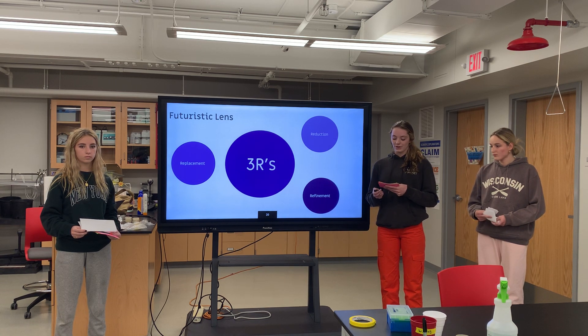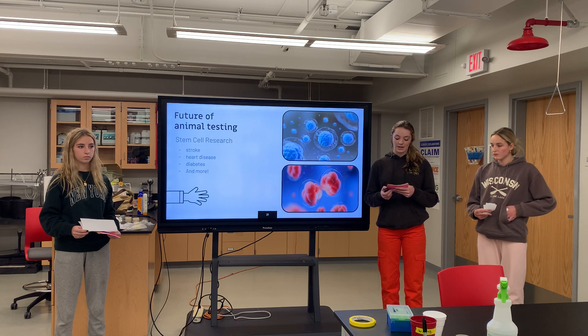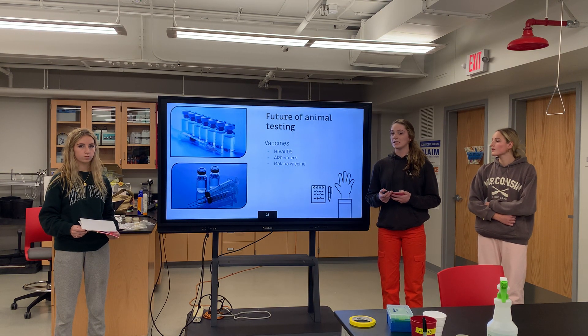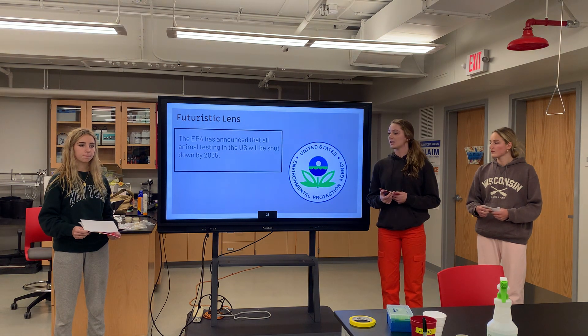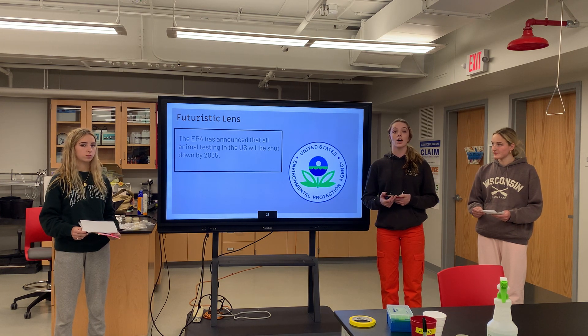In the future, animal research is looking toward stem cell research and vaccinations. Stem cells are currently being investigated to further causes in stroke, heart disease, diabetes, and more. Scientists are also working on HIV-AIDS vaccines as well as Alzheimer's treatments. In October of 2021, the malaria vaccine came out due to animal research. The Environmental Protection Agency, or EPA, has announced it will shut down all animal research testing by 2035 in the United States and will be donating millions of dollars to fund non-animal research testing, as animal research is no longer considered humane.